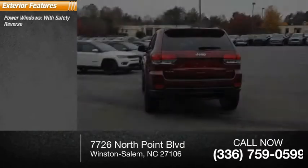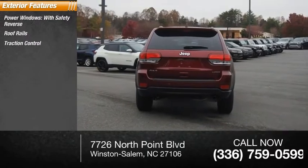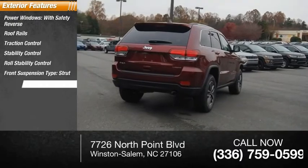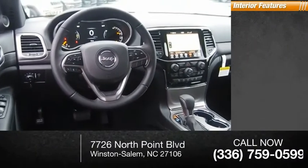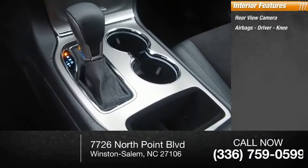Power windows with safety reverse, roof rails, traction control, stability control, roll stability control, front suspension type strut, daytime running lights, fog lights, ambient lighting, power brakes. Inside you'll find a rear view camera, airbags, driver knee airbag, audio radio.